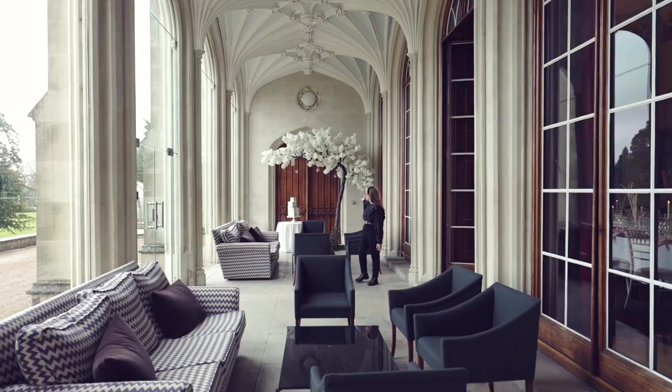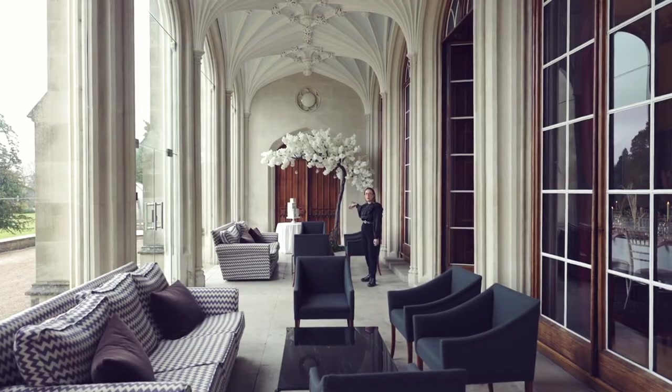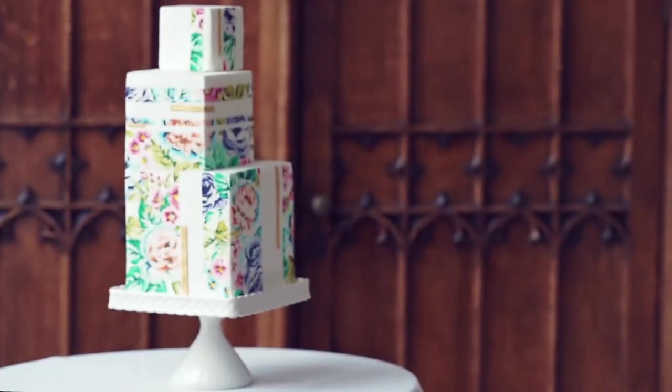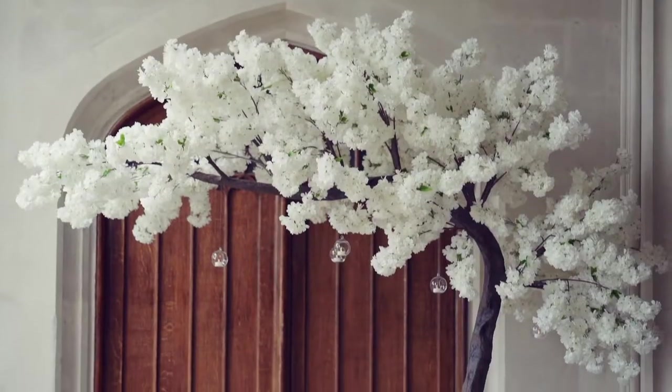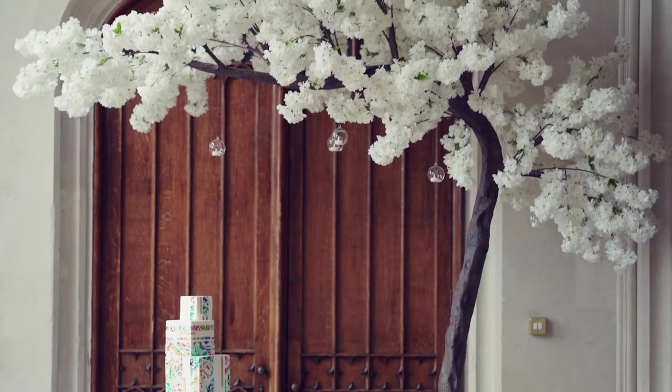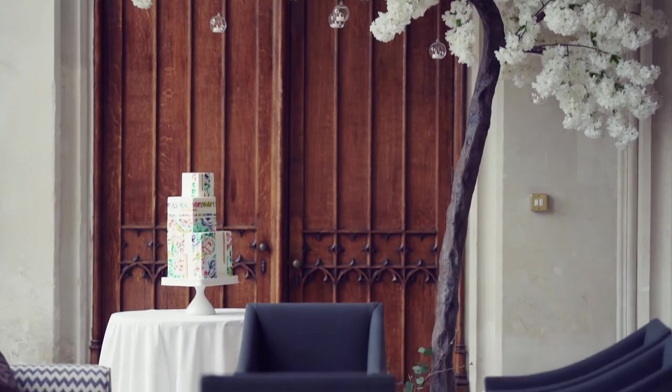The large wooden doors are perfect for your cake cutting or maybe a band and some music. Today we've worked with Rebecca Masala Weddings, who has provided her beautiful blossom tree, and then another cake from Nevy Pie Designs.